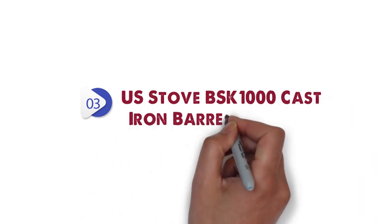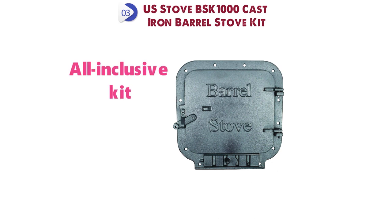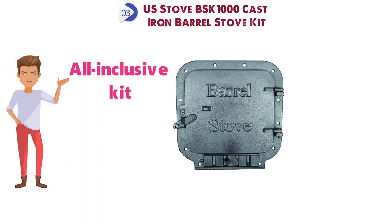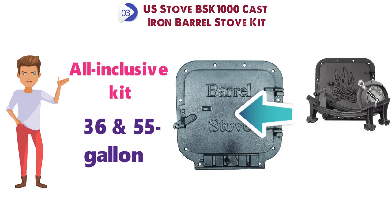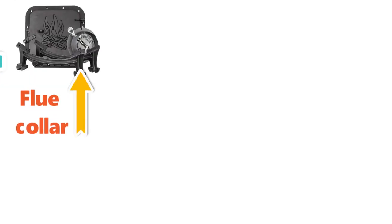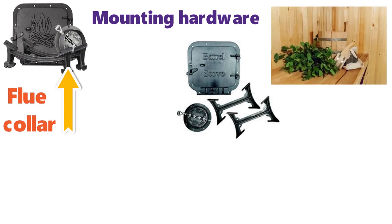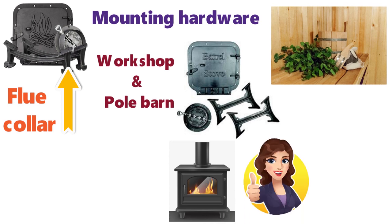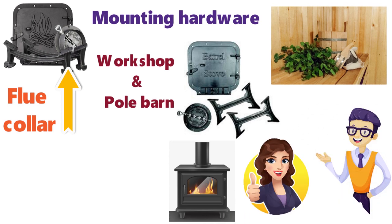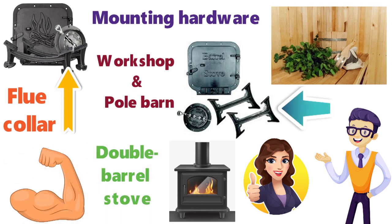At number 3 we have the US Stove BSK-1000 Cast Iron Barrel Stove Kit. The BSK-1000 has an all-inclusive kit that contains everything you need to convert a 36 or 55-gallon steel drum into a working stove. This kit contains a door, legs, a flue collar, plus a damper and all the mounting hardware you will need. The BSK-1000 is great for a rustic cabin, workshop, or a pole barn. If you are looking for the most basic stove you can get, this is the perfect stove for you. You can double the size of your stove by using a second barrel stove and creating a double barrel stove. The kit is made with heavy-duty cast iron for sturdiness.